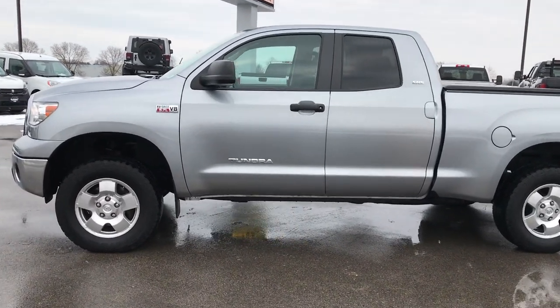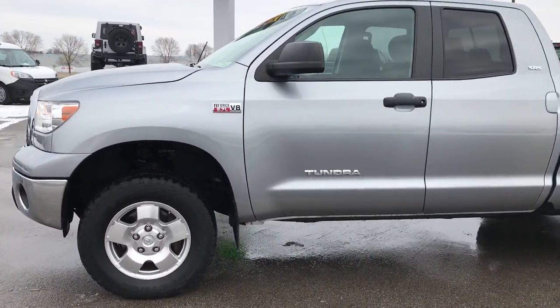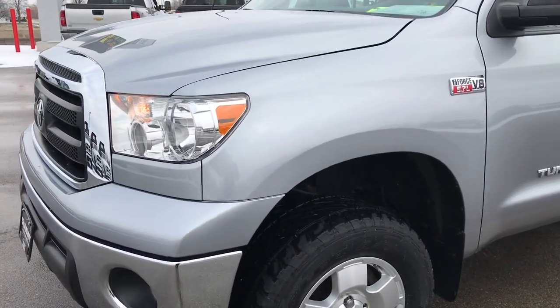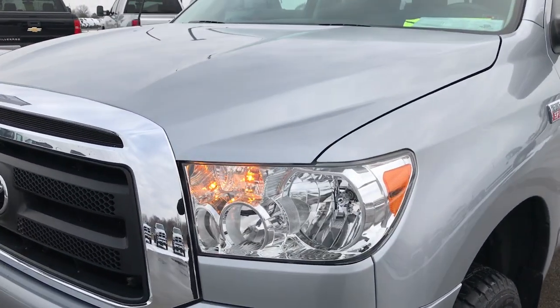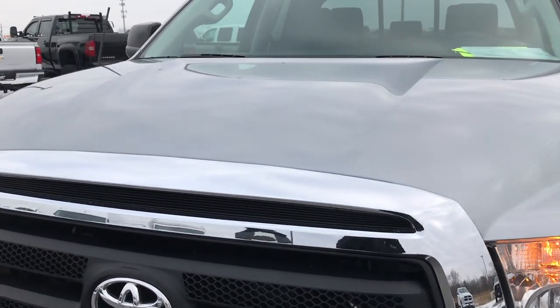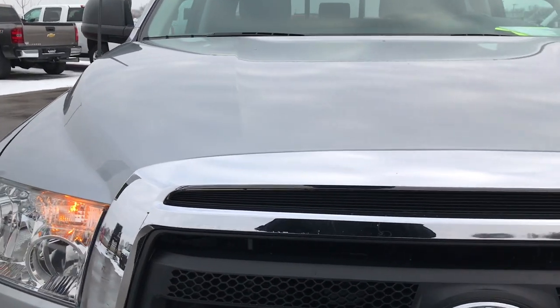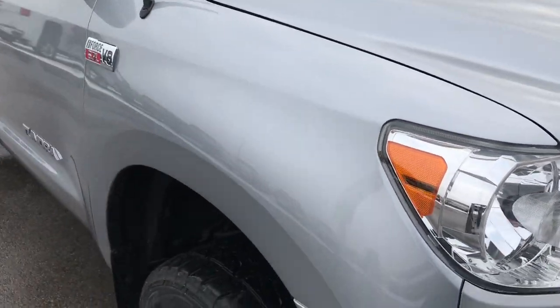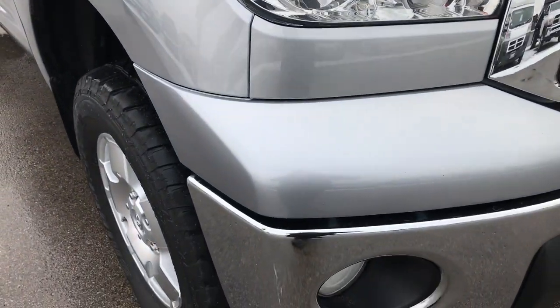This is stock number 9289A. We are here at Summit Automotive in Fond du Lac, Wisconsin — your new and used truck headquarters. Today we're checking out this super clean 2013 Toyota Tundra Double Cab Short Box. This truck has the 5.7 liter V8 motor.